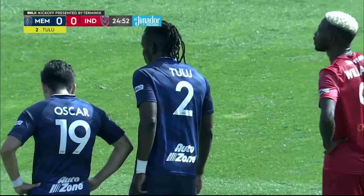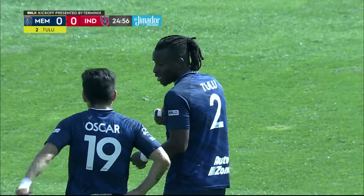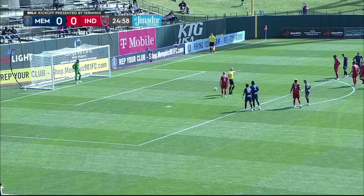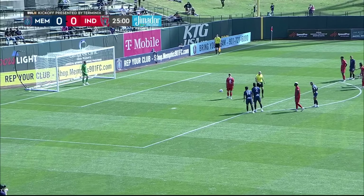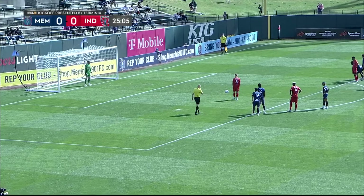Yeah, you're exactly right. I don't know how much of his foot he actually caught on Jack Blake, but he was kind of going in two feet — kind of a reckless tackle. He was put in a poor position, Tulu was, by Oscar Jimenez, who's really struggled in the first 25 minutes of this match.